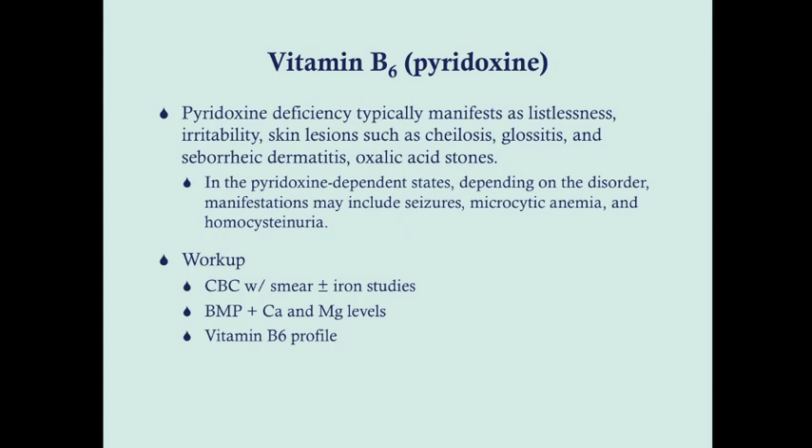Pyridoxine deficiency typically manifests as listlessness, irritability, skin lesions like cheilosis, glossitis, seborrheic dermatitis — something that separates it from some other vitamin B deficiencies — and also oxalate stones, because B6 is important in preventing the buildup of oxalate. In the pyridoxine-dependent states, depending on the disorder, manifestations can include seizures, microcytic anemia, and homocystinuria. Homocystinuria will usually be diagnosed on the newborn screening exam, but seizures and microcytic anemia might not appear until later.